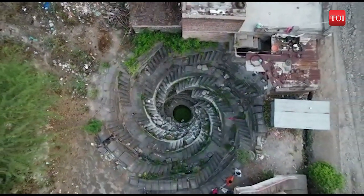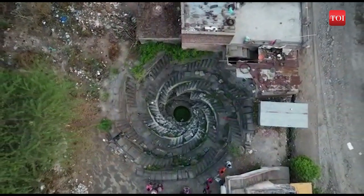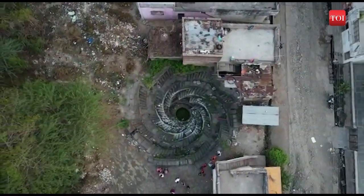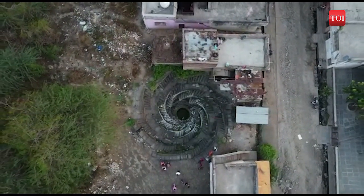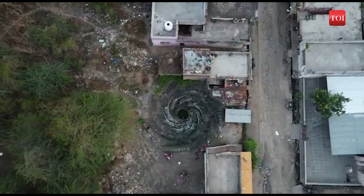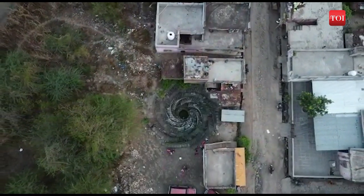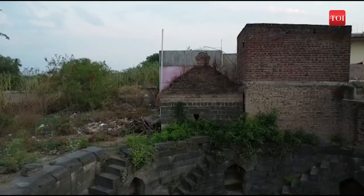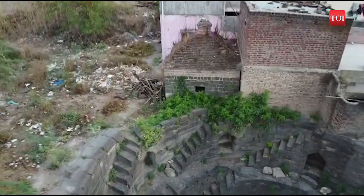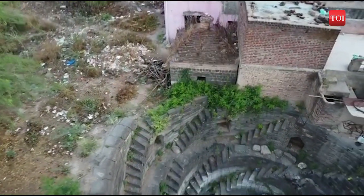This stepwell is believed to be 1,000 to 1,500 years old. The local administration and residents of the village came together to clean the stepwell and brought it back to its original form by starting a conservation campaign.